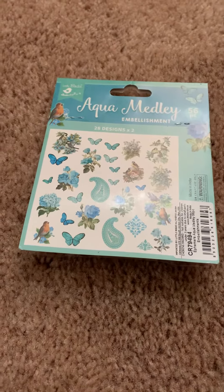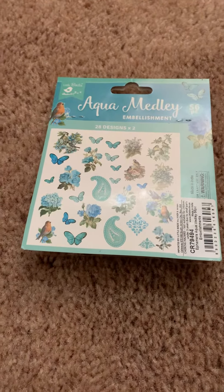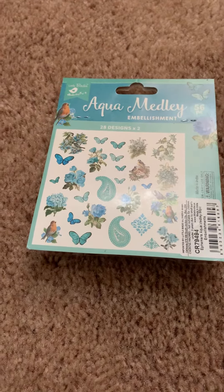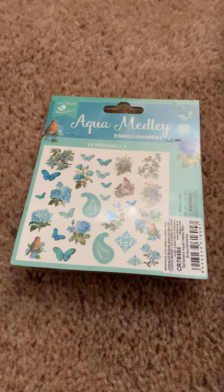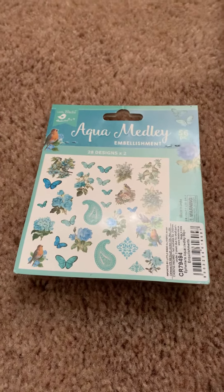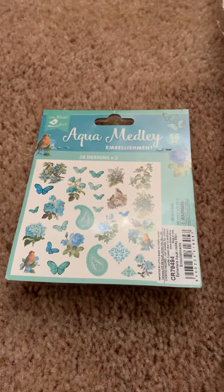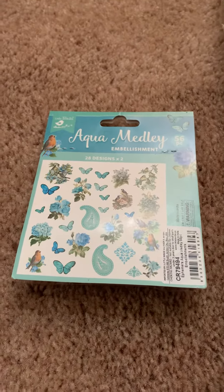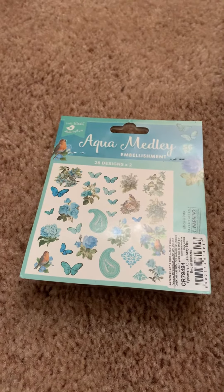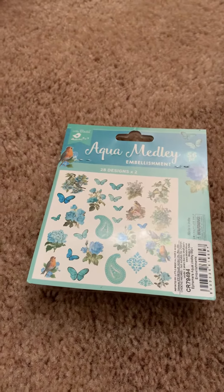I was very blessed to have won some die cuts from Trina's Place here on YouTube. I'll go ahead and link her channel at the bottom here. Trina is a very sweet lady. I found her channel when she was doing a giveaway challenge where you had to make a card for her and for her sister, and I thought that was the sweetest thing. I joined that challenge and kind of got to know Trina a little bit through there. Like I said, I was very lucky to be a winner. She does a lot of sweet giveaways.